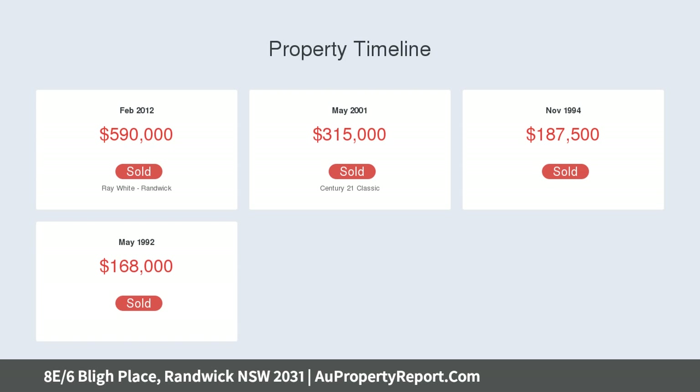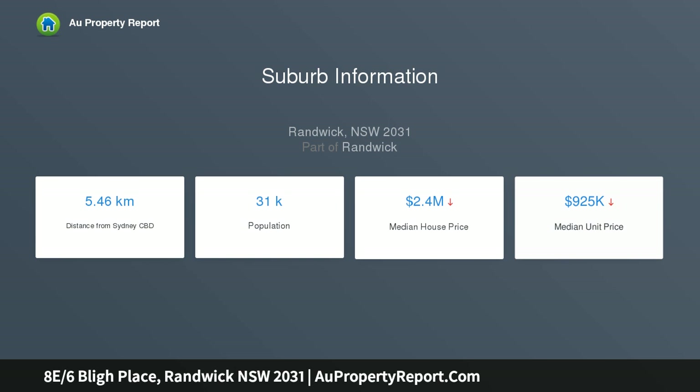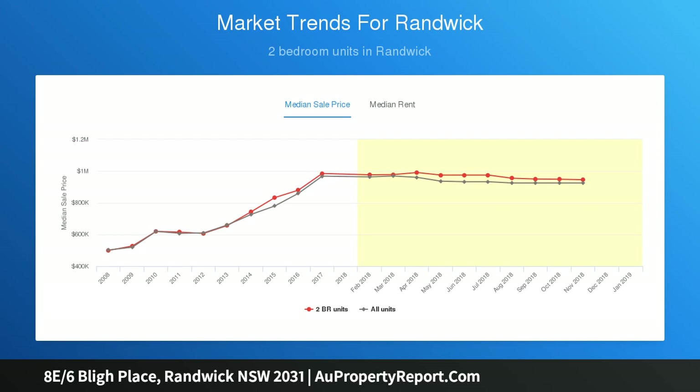Modern kitchen with stone benches and Smeg appliances. Main bedroom features a built-in robe and corner windows. Tiled bathroom with rainfall shower and a separate bath. North facing balcony showcasing deep district outlooks, lift to covered car space, internal laundry, outdoor pool.